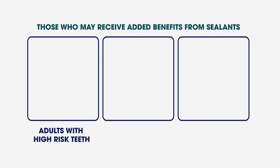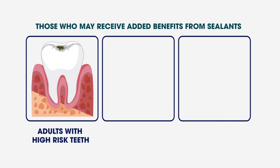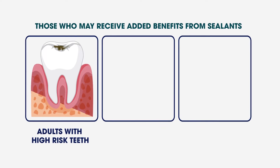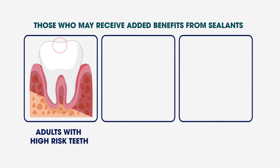Adults with high-risk teeth: some people have teeth with naturally deep pits and grooves that are more likely to suffer decay than those with more shallow pits and grooves. Our dental team can help identify these high-risk areas and recommend a sealant to prevent decay.